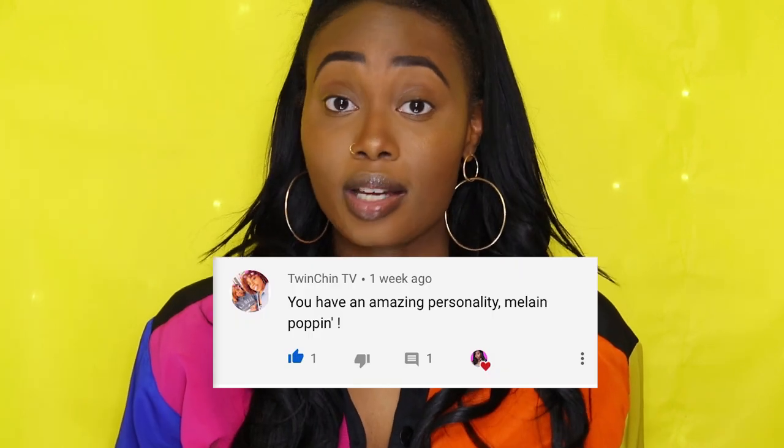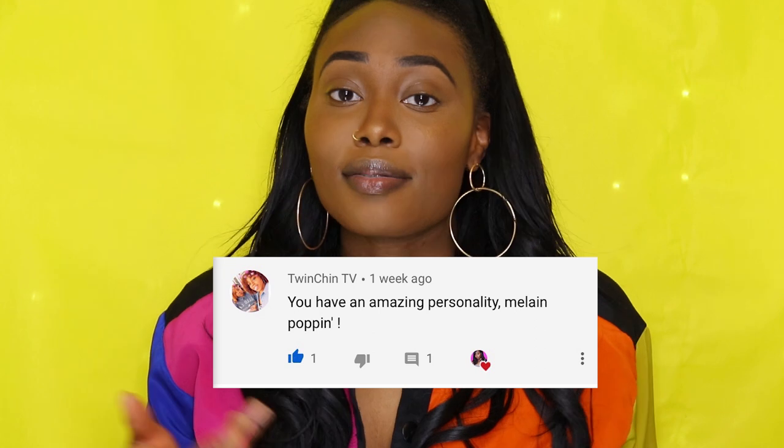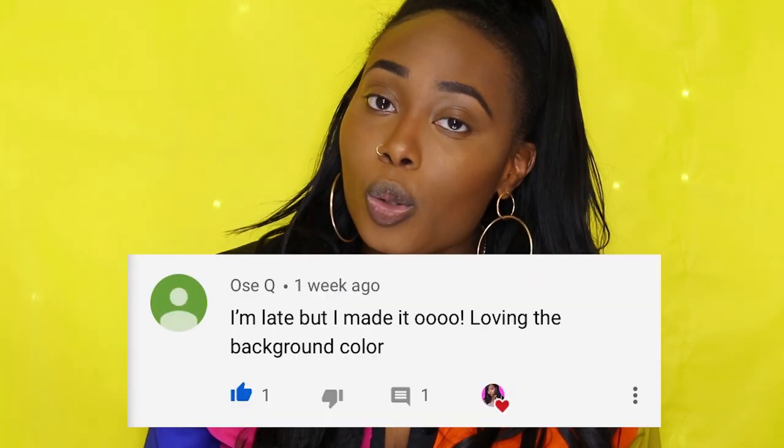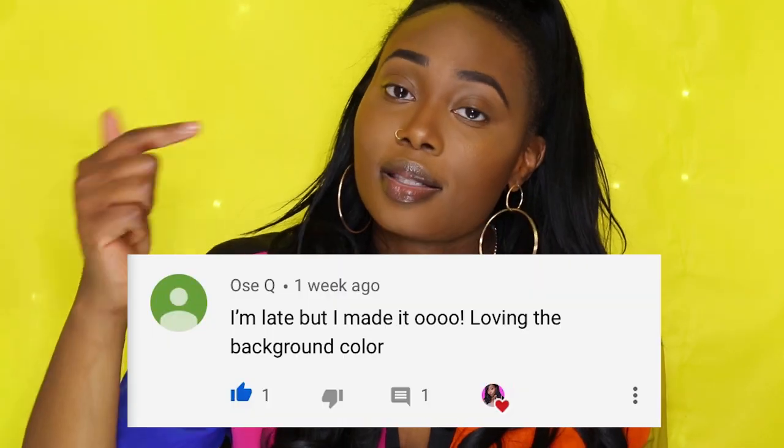Third comment shoutout goes to Twin Chin TV. They have some mom videos as well, and they're super funny, so go to their channel and show them some support. And the fourth comment shoutout goes to Os — you already know, down below is where she stays. Once again, thank y'all so much for commenting down below and being engaged. I love when y'all comment — honestly, it brightens up my day.